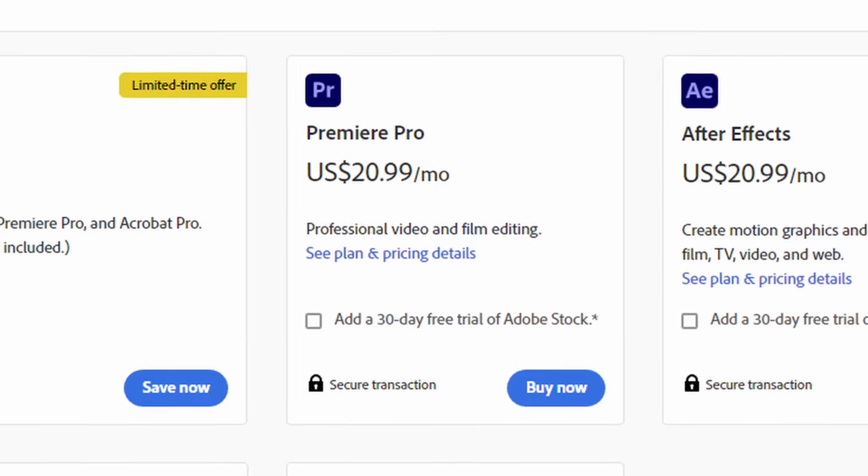Number three is the cost — a one-time cost versus a subscription every month. This is something I never really thought about. I make video as a job, so if I have to pay a monthly fee for the tools I use, whatever, it's fine. But for people starting out, that is a huge deal.